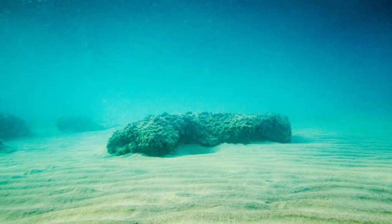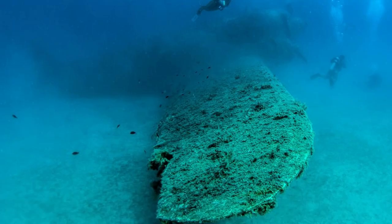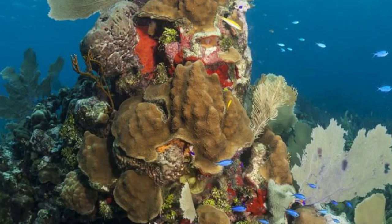Bimini Road. Uncover the mysteries of Bimini Road, an underwater rock formation located off the coast of Bimini Island. Dubbed the Road to Atlantis by some, this ancient formation consists of large rectangular blocks of limestone believed by some to be remnants of a lost civilization. Dive or snorkel alongside this enigmatic structure, surrounded by colorful coral reefs and marine life, as you ponder the secrets of this underwater marvel.